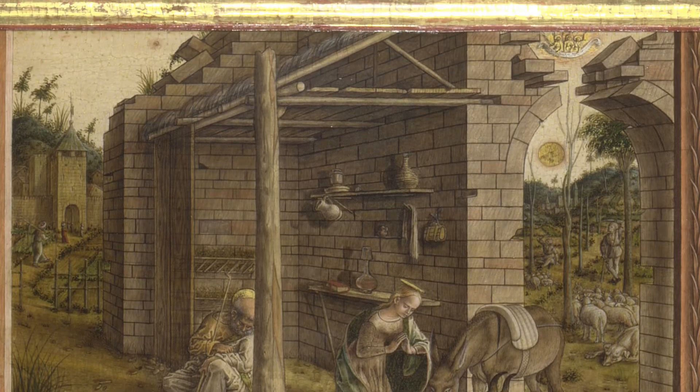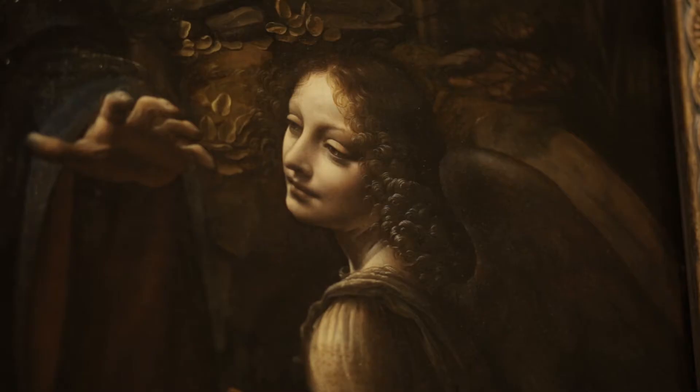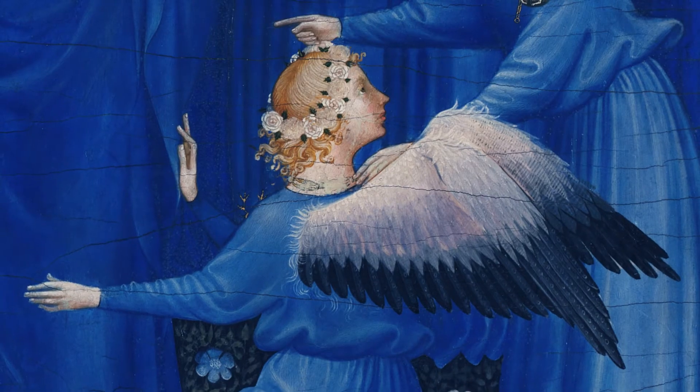I think that what one can do when one visits the National Gallery is make a personal selection of the angels that interest you — that attract you because they're beautiful, because they're doing very interesting things — and I think in a way every visitor can make their own collection of angels.